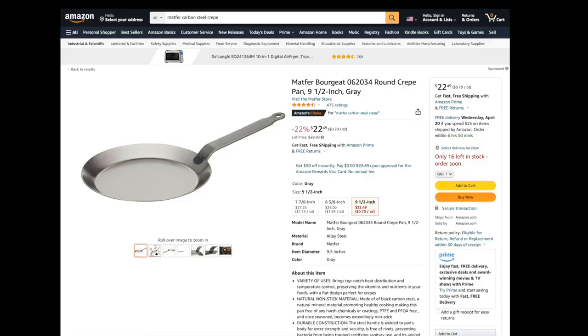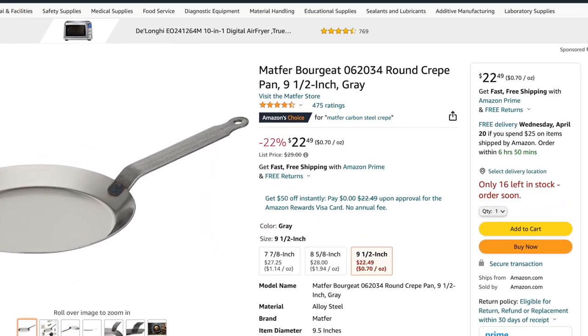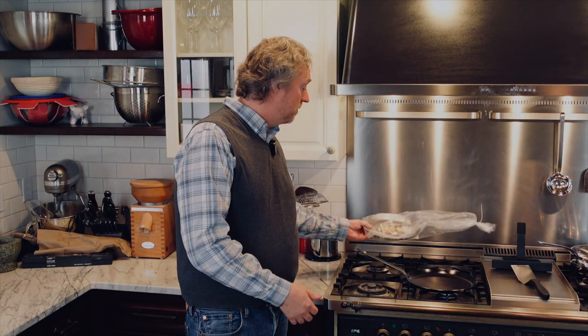This crepe pan — I haven't opened it up yet — but I paid around $23 for it with free shipping. Seems like a pretty darn good deal. I'd like to give a shout out to Matfer: their pan prices have moderated and come back down, and there are some pretty good deals out there on Matfers at the moment.